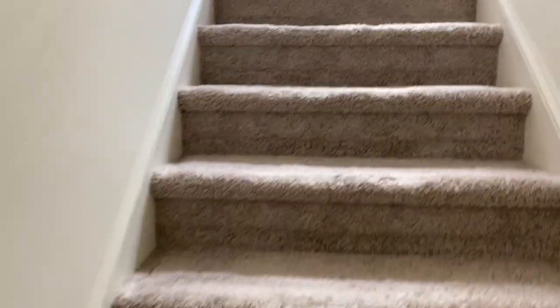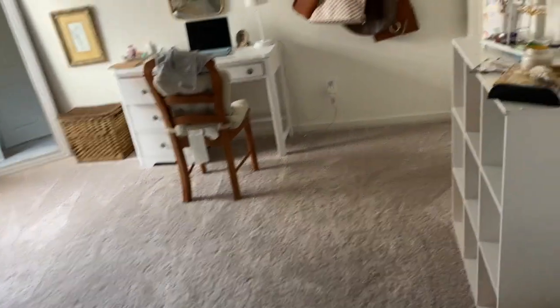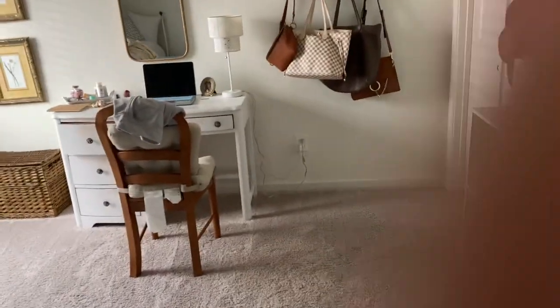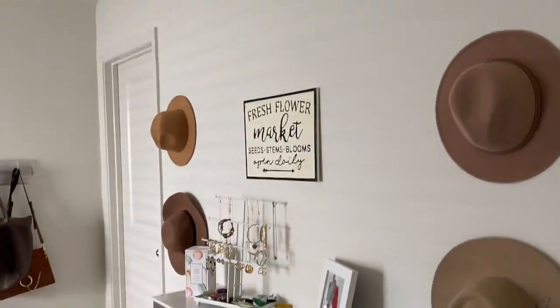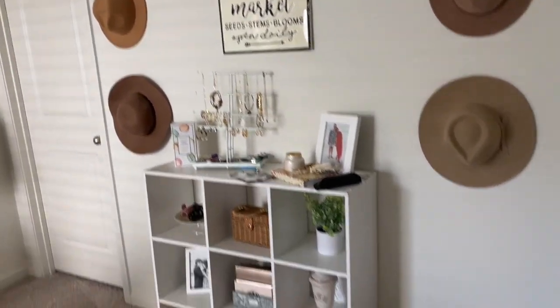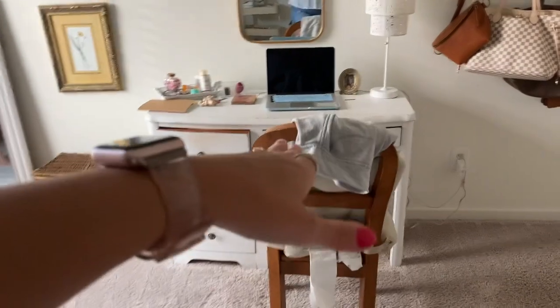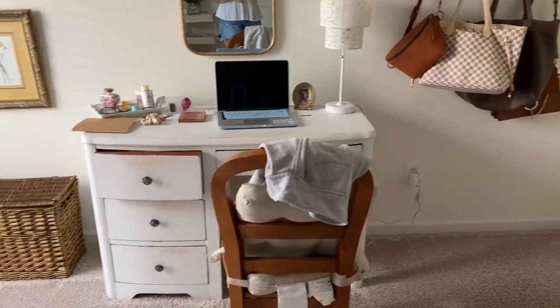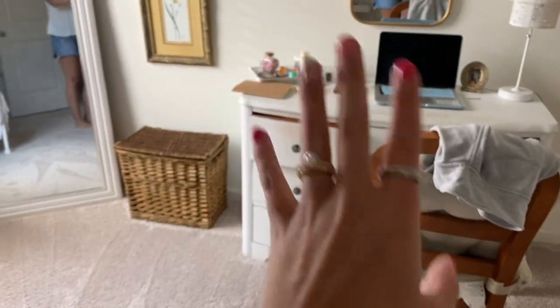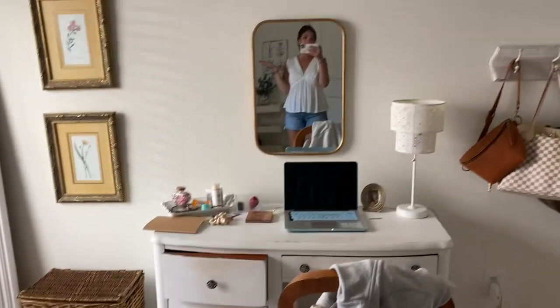Now we are going up the stairs. I won't show y'all the full upstairs because some of it's not done. This first room I call the babe cave — I did not spruce it up, so sorry about that. This is what it looks like on most days. I get ready in the mornings here, this is the computer I use if I have to do work at home, I hang my purses there, and I take outfit photos in this mirror.